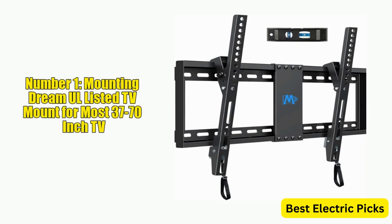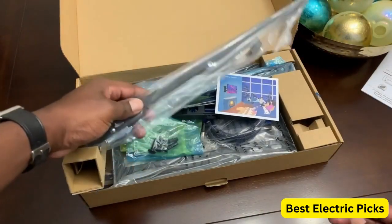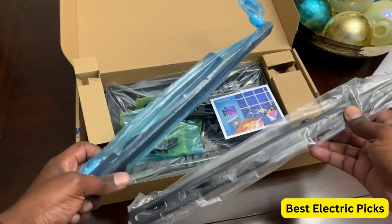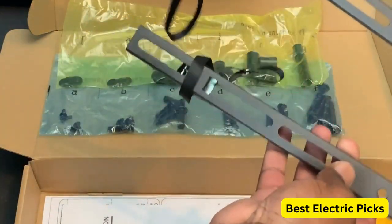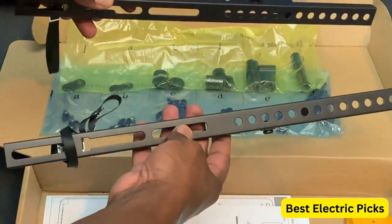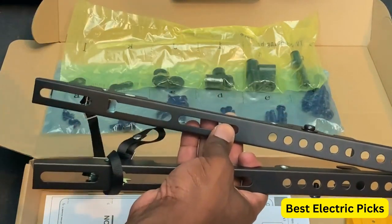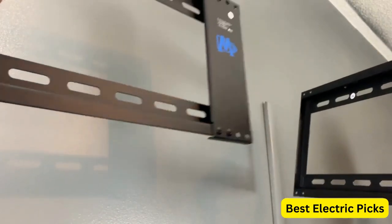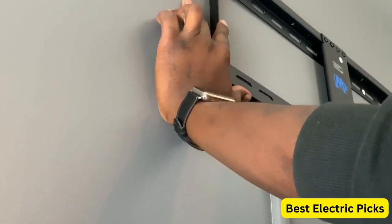Number 1: Mounting Dream All Listed TV Mount for Most 37-70 Inch TVs. The Mounting Dream All Listed TV Mount is a universal wall mount designed to fit most 37-70 inch TVs. With a loading capacity of up to 132 pounds and a maximum VESA pattern of 600 by 400 millimeters, this mount can securely hold a wide variety of TVs. One standout feature is its compatibility with multiple stud widths, including 16, 18, and 24 inches, ensuring you can mount your TV with confidence regardless of stud location. The mount also has a low-profile design, so your TV sits flush against the wall once mounted.